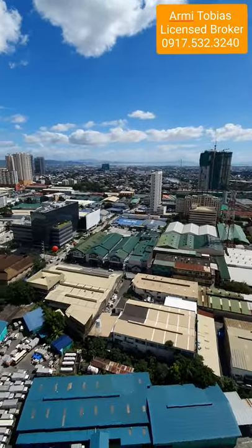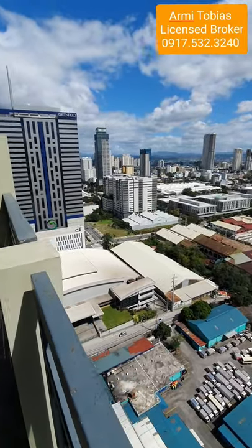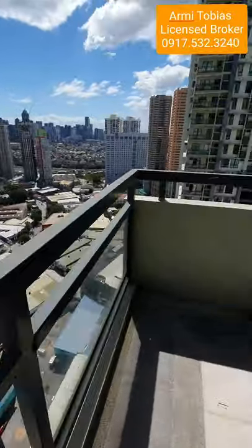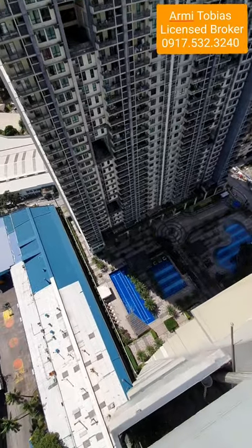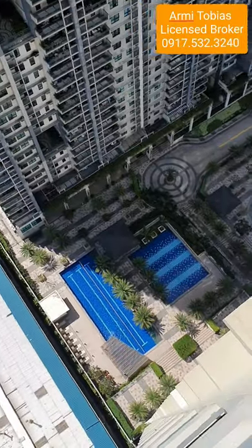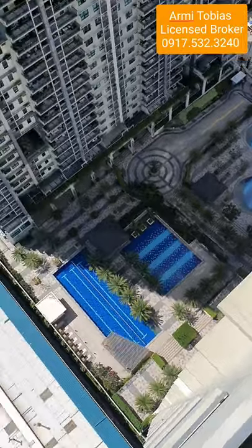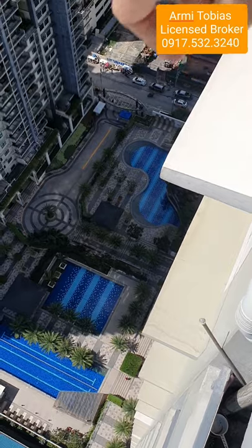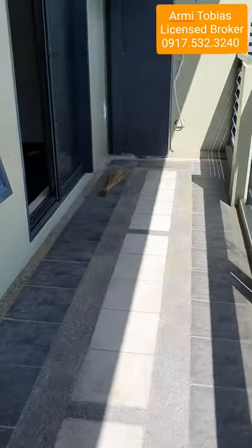The view from here is Antipolo — there's Greenfield, there's Greenfield. On this side you will see the amenities: you have three pools, and on that side you have the basketball court and the other amenities.